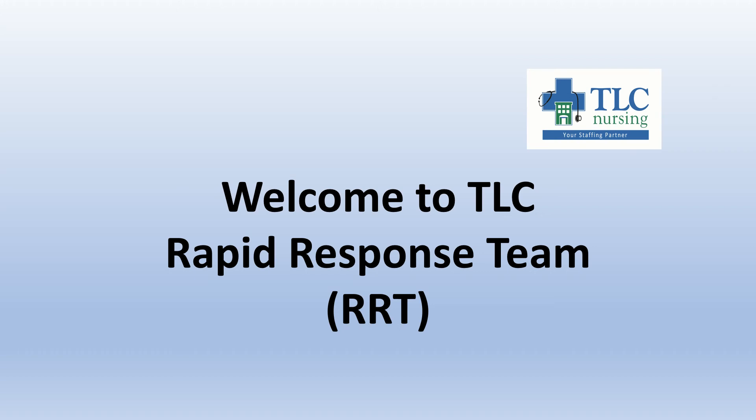Welcome to TLC Rapid Response Team. We're very excited to have you join our team in Vermont and we're happy to have you here. We wanted to go through some details of the contract that your recruiter has probably already covered with you, just to make sure you get a final recap before you're deployed out into the field.